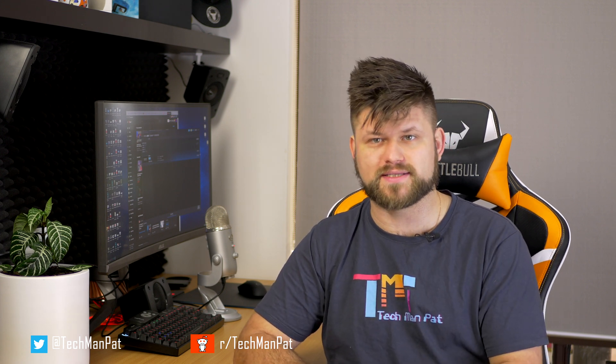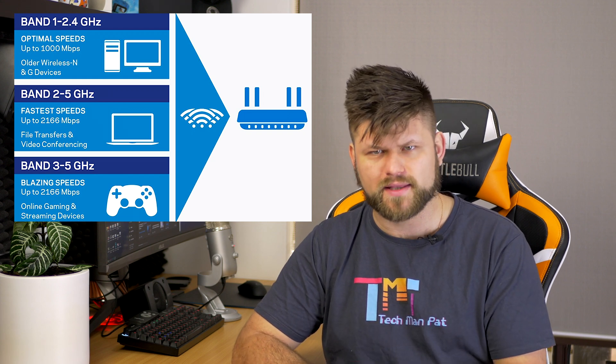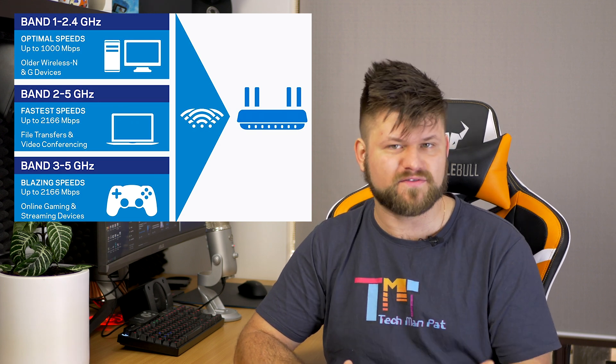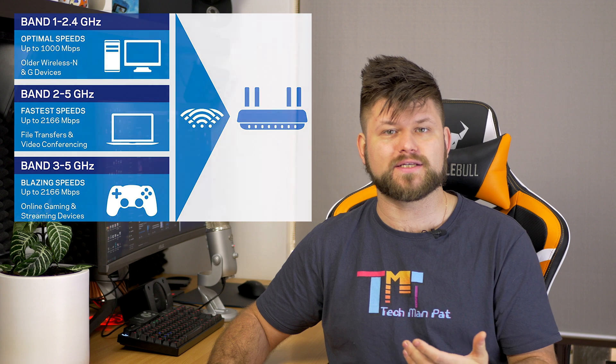For devices that still use the 2.4 GHz standard — and there are still plenty that do — Wi-Fi 6 will increase speeds on the 2.4 GHz network. Even though the industry has moved on to the 5 GHz network for less interference, 2.4 GHz is still better at penetrating solid objects and distances. Also worth noting, your microwave and other electrical radio devices should now cause much less interference with your home network.